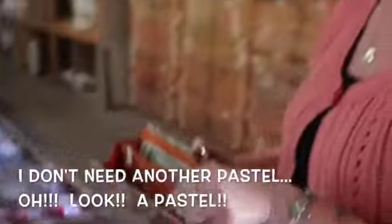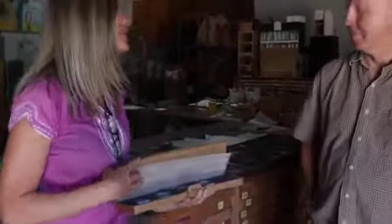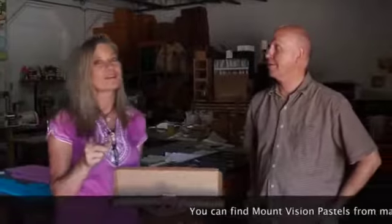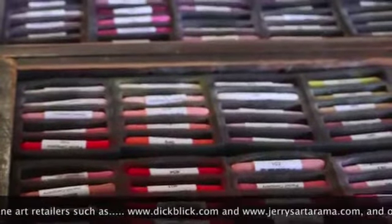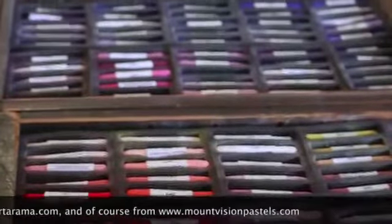This is what I'm doing with some birthday money — this is my treat. Happy birthday! That sums up our tour. I just got from Carl his beautiful set of iridescents; I even got the darks as well. Carl, I have to thank you so much for your time — what an education we got. I know you guys are going to want to buy some Mount Vision pastels now.